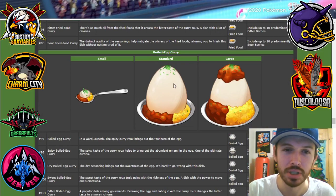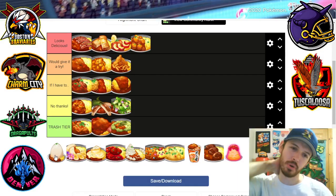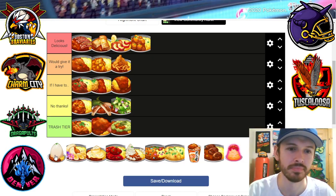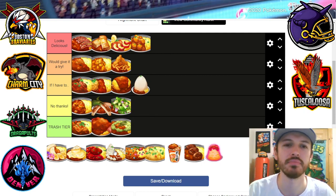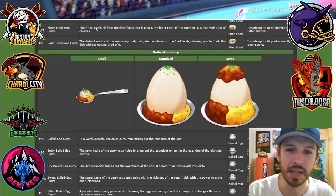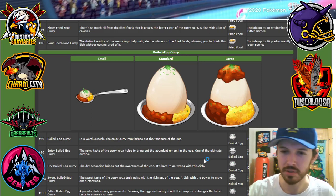Boiled egg curry — look at this huge massive egg. Oh my god, boiled egg curry. I would try it, but that's a big egg. You're not gonna eat that whole thing. What animal is that even from? It just says boiled egg — we don't even know what animal or Pokémon that's from.